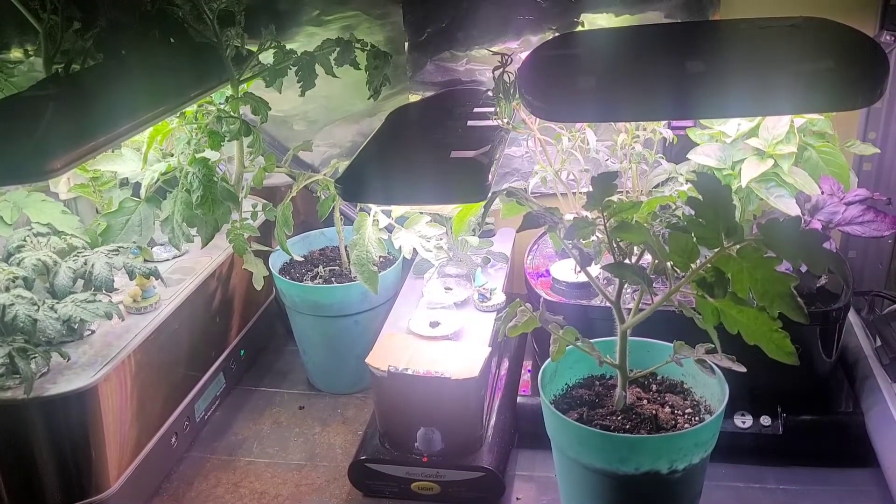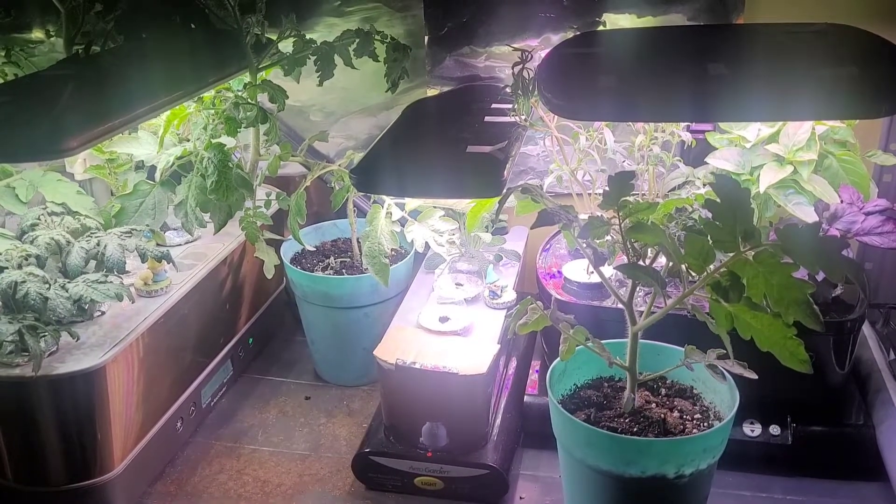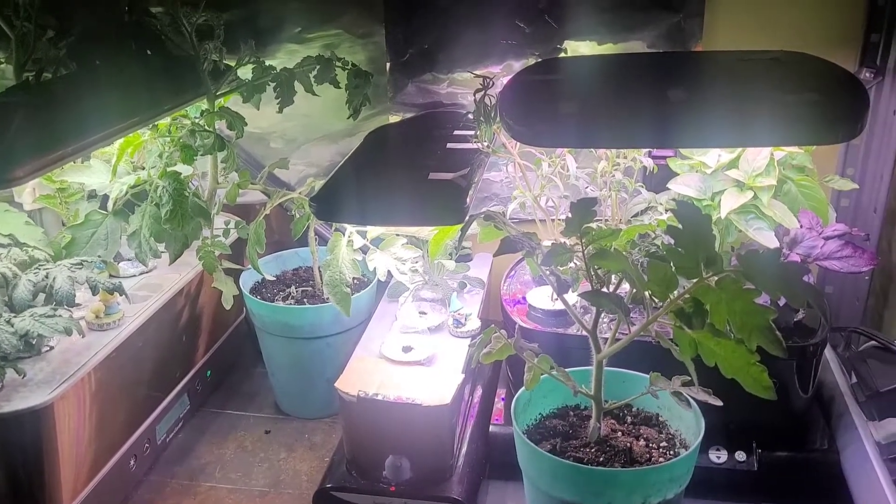Hi everyone, we're looking at day 30 today. Didn't get much done with the gardens, just gonna be a quick video today — tired, wanna go to bed. I'll do some trimming on these tomorrow.